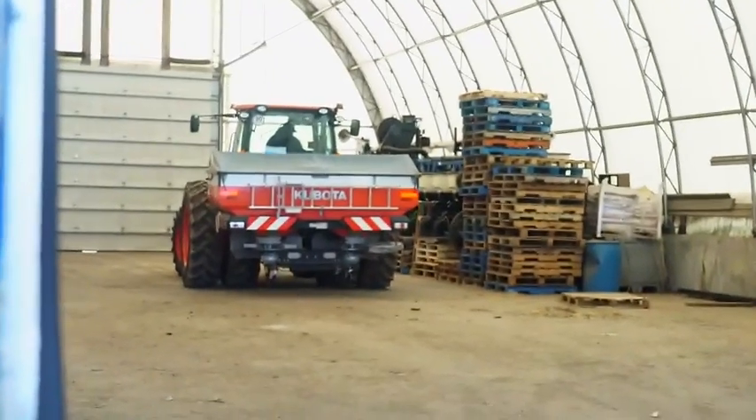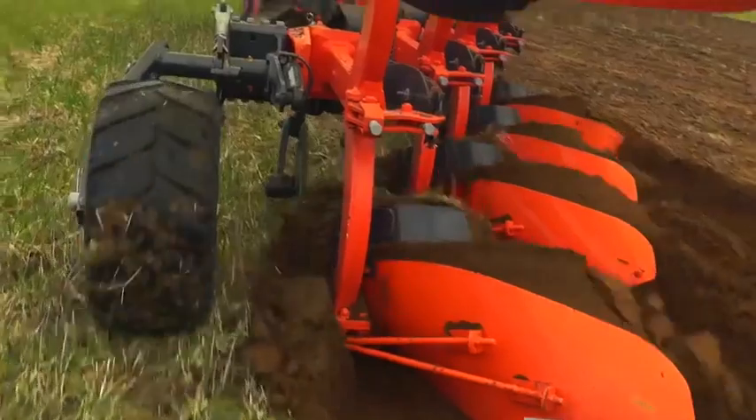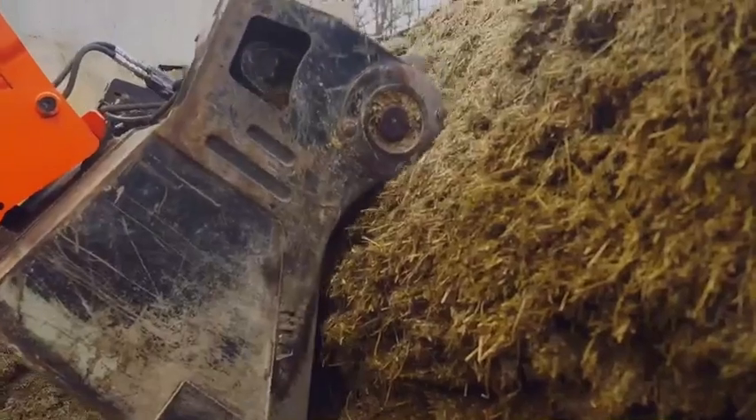The M7 Kubota Tractors are capable of running things like our geospreader, four furrow rollover plows, and other compact tillage equipment.